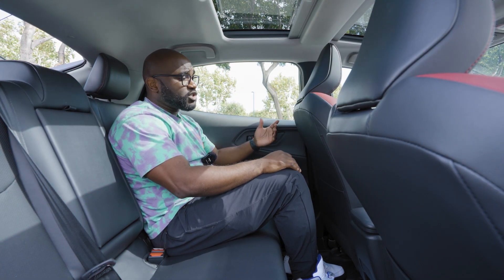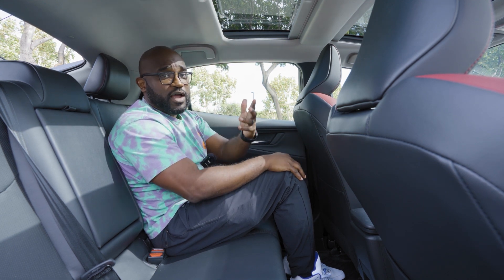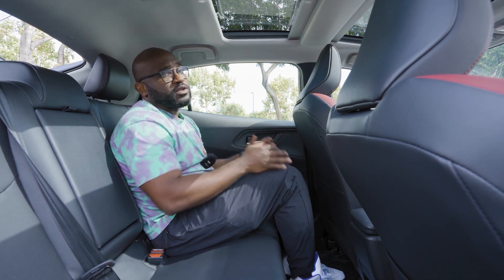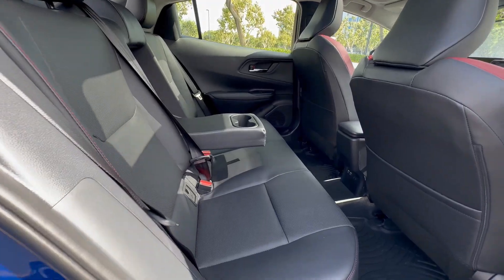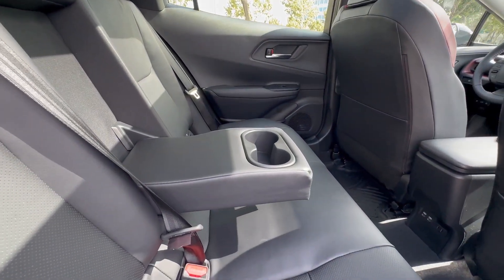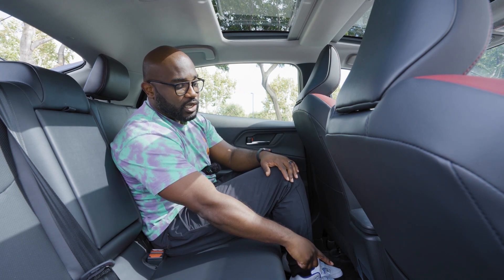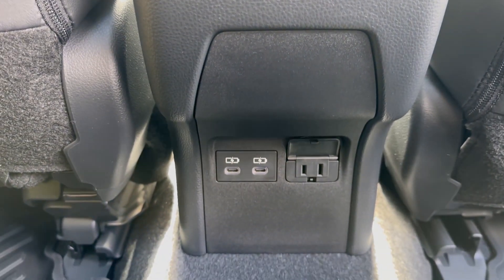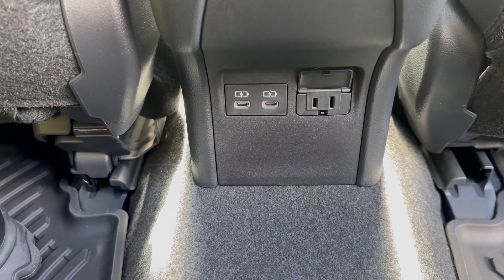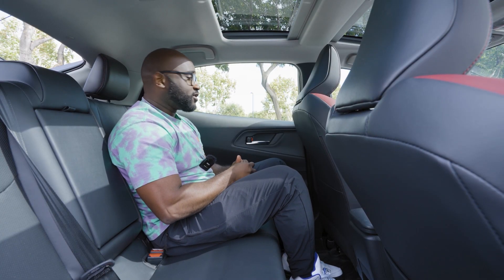In the rear of this Prius, you have quite a bit of leg clearance and quite a bit of head clearance — I'm 5'9" for reference — and you fit very comfortably back here. This is probably going to be the view that most of you have while riding in this Prius in an Uber or Lyft. There are going to be two USB-C charging ports back here as well as a plug-in, so if you have your iPhone or anything like that, you can just go ahead and plug that in and charge up along your ride.